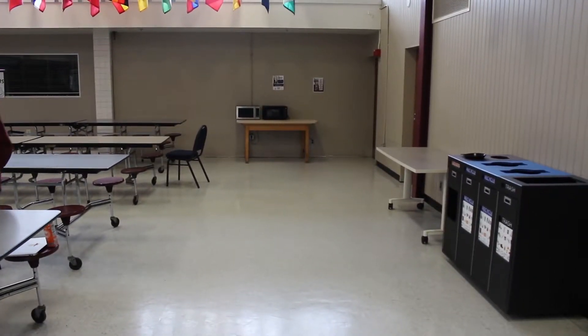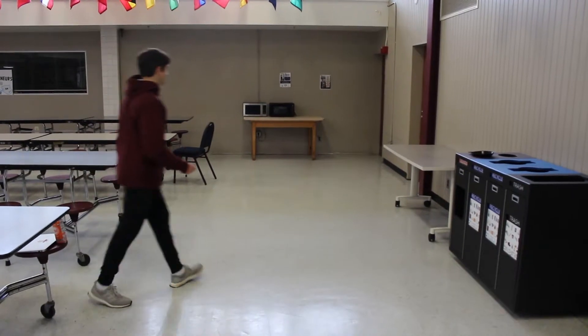Hello everyone, my name is Aaron, and I'm going to show you how to enjoy a movie in Sharon High School with a detailed explanation on how to make microwave popcorn.